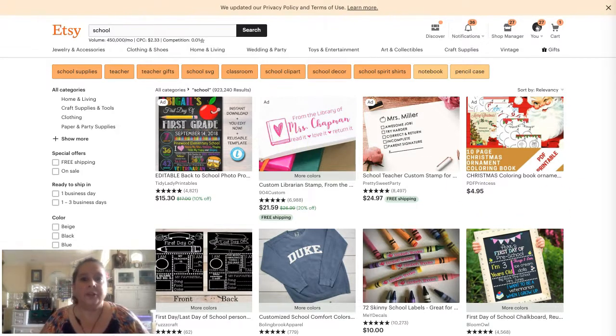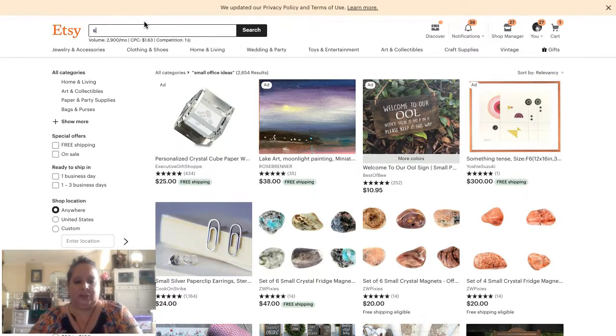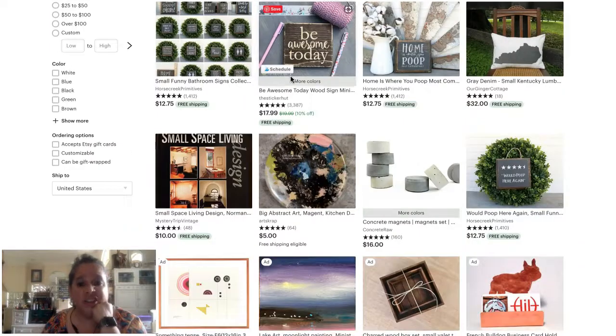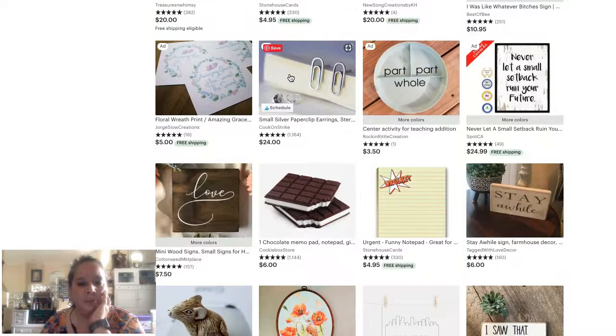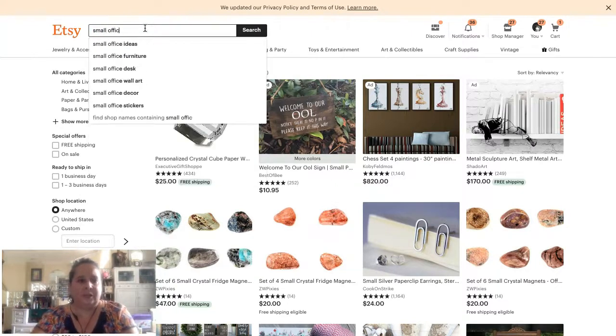Next, here's a super interesting search I did — 'small office.' So I searched 'small office ideas' in Etsy, and it came up with only about 2,600 results, but honestly none of those listings were really 'small office ideas.' That's really interesting. If you're selling storage solutions or something suitable for a small office, the only way to find what Etsy recommends is to start those searches in Etsy and look at the dropdown suggestions. Searching again: small office decor, small office ideas, furniture, desk.